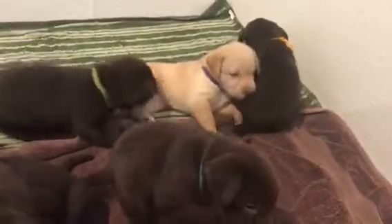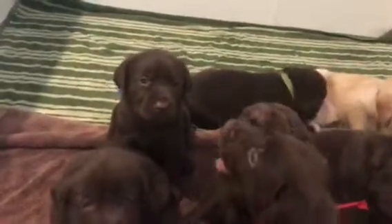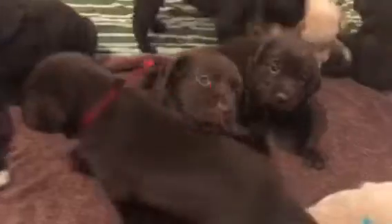So tomorrow they will be four weeks old. I can't believe that. This goes by so fast.